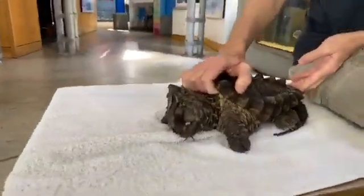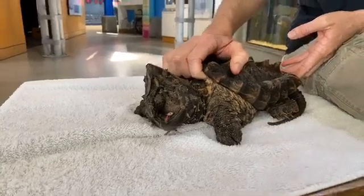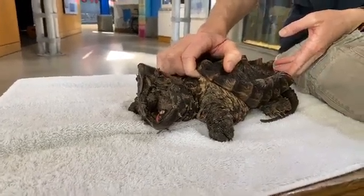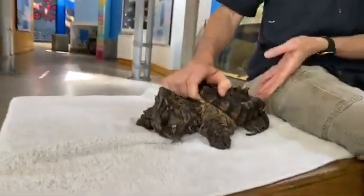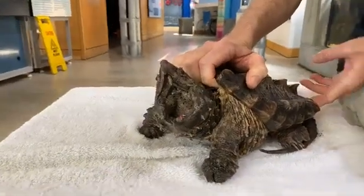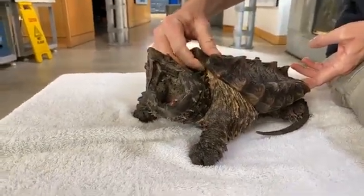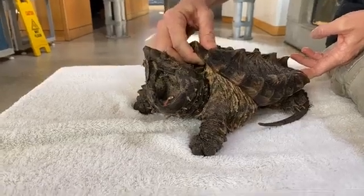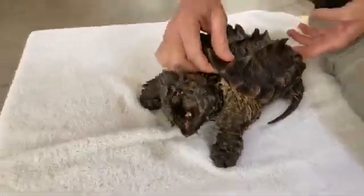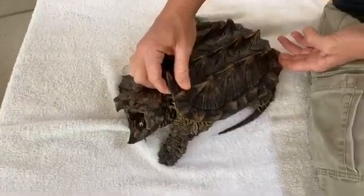This is an alligator snapping turtle — if the camera gets any closer it might get broken. These guys are a really interesting turtle that we have throughout the southeast. Many people are familiar with them. They're the largest freshwater turtle in North America and the second heaviest freshwater turtle in the world.